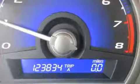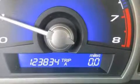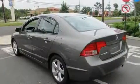Top features include front bucket seats, variably intermittent wipers, an outside temperature display, remote keyless entry, and the power moonroof opens up the cabin to the natural environment.